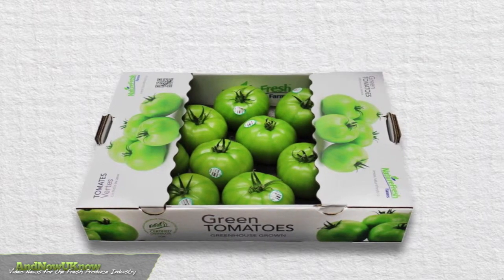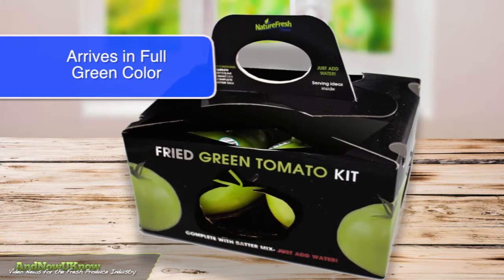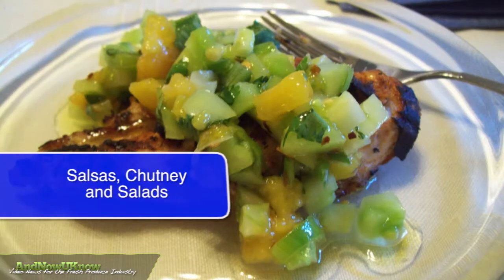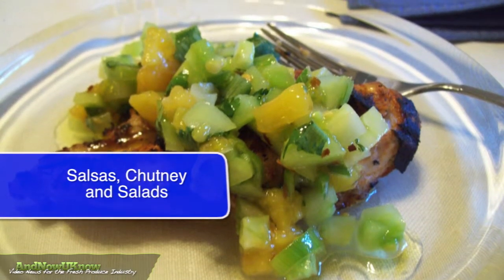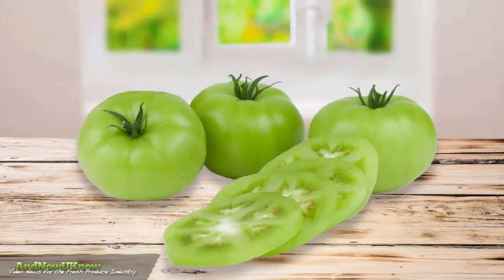Careful selection of fruit combined with special packaging ensures fruit arrives in full green color. In addition to the ever popular fried green tomato dishes, this fruit is well suited for salsas, chutney, and salads. Retailers and food service distributors are clamoring for this company's consistent quality and color.